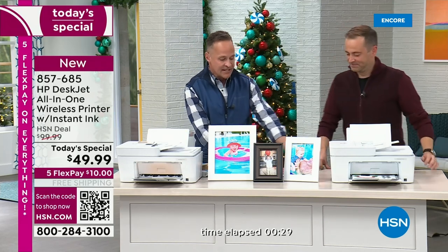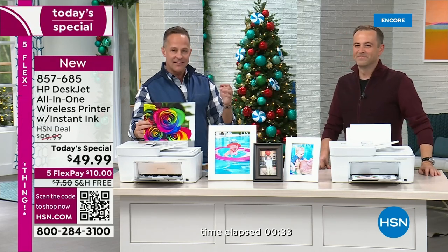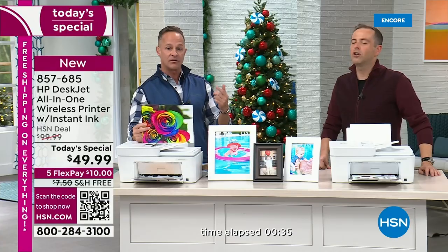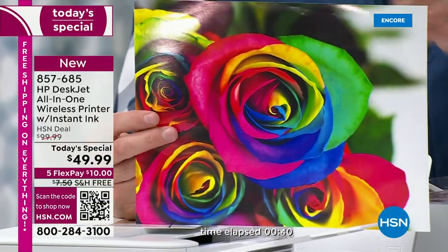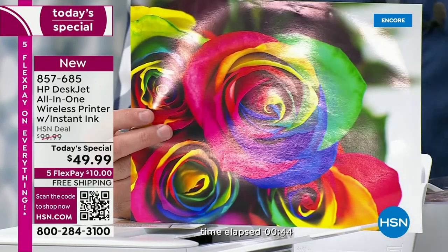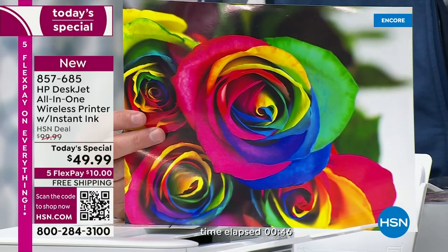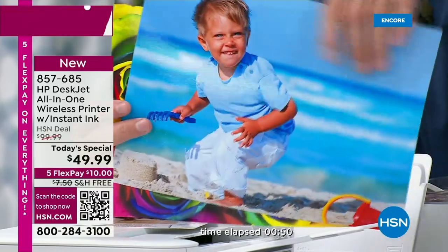The printing on this is incredibly inexpensive — world class, top of the line quality. You know how much these prints cost? About four or five pennies. Not like when you go to the store and buy this sort of print, which is $3, $4, $5.